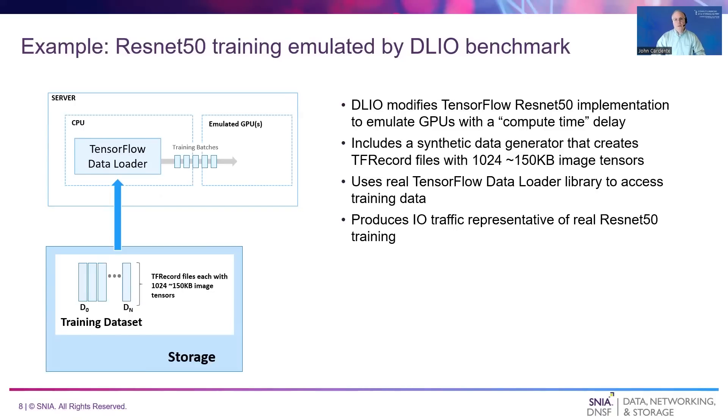Storage system performance often depends on the way in which data is accessed. As an example, we'll look at the IO access patterns generated while simulating the training of a ResNet-50 image classification model using the DLIO benchmark. DLIO is an AI storage benchmark that emulates GPUs but aims to preserve all other aspects of AI model training, including using real deep learning framework data loaders and training data file formats. DLIO is designed to generate stressful AI workloads to measure storage performance without requiring GPUs. In this case, the training dataset is a collection of TF record files, each containing 1,024 150-kilobyte image tensors. The training data will be read using TensorFlow's data loader library.